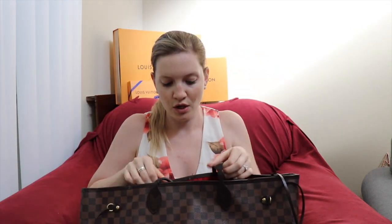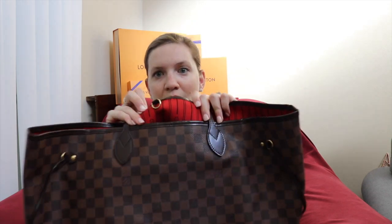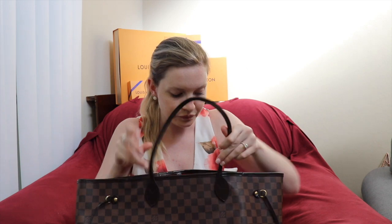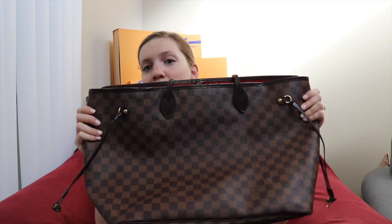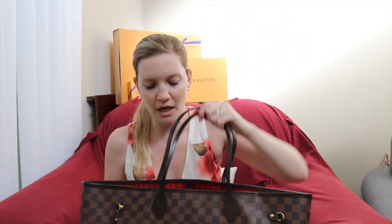I loved that Neverfull so much I bought it again in Damier Ebene, which has the coated canvas leather pieces and the same skinny straps. I got this one from Mercari for a really good deal — it didn't come with the pouch, hence the lower price, but I was okay with that. I love the red interior — so bright and colorful. I use this one a lot in winter since it rains in the Bay Area and you don't have to worry about it. I always use the full GM size rather than cinching the sides.